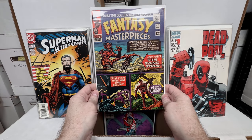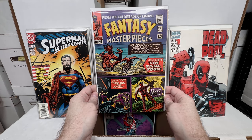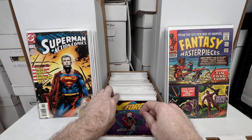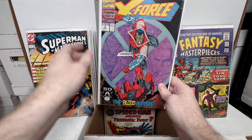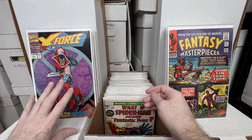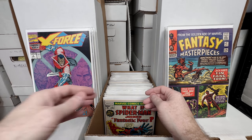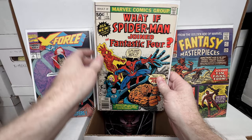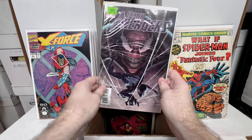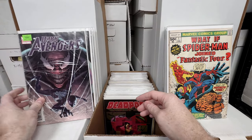Fantasy Masterpieces number two — a pretty nice mid-to-higher grade copy, probably like a 6.0 to 7.0; beautiful copy. I love finding better-grade copies from that era. X-Force number two — second appearance of Deadpool, kind of an overprinted key so I don't think it'll ever have much value, but you can find them in dollar bins. What If number one — a super cool key issue. Dark Avengers number four — a variant with a fun cover.